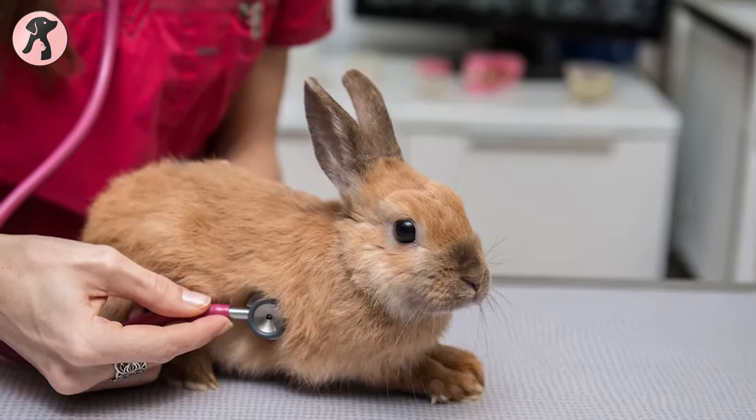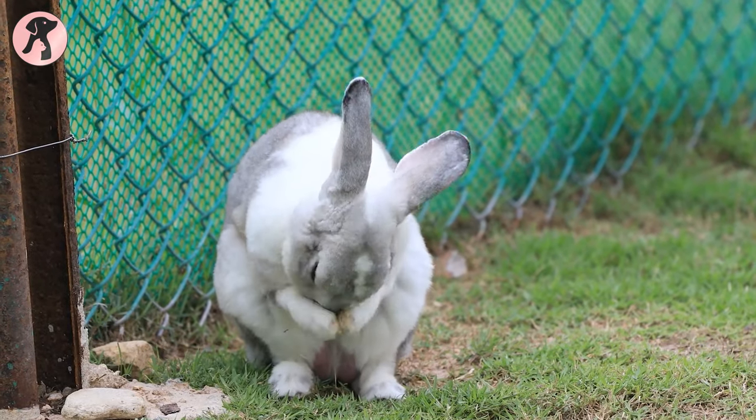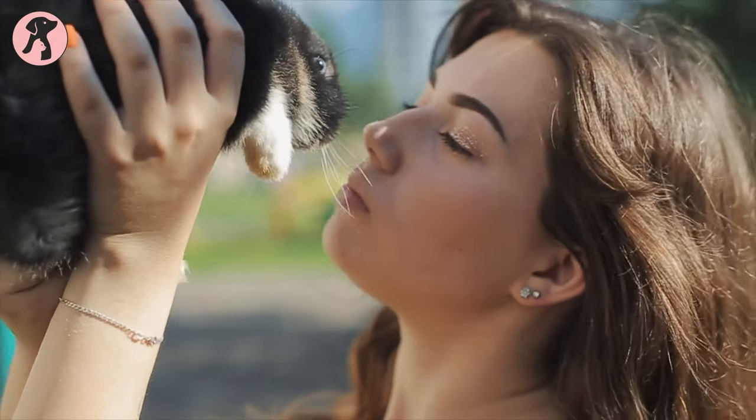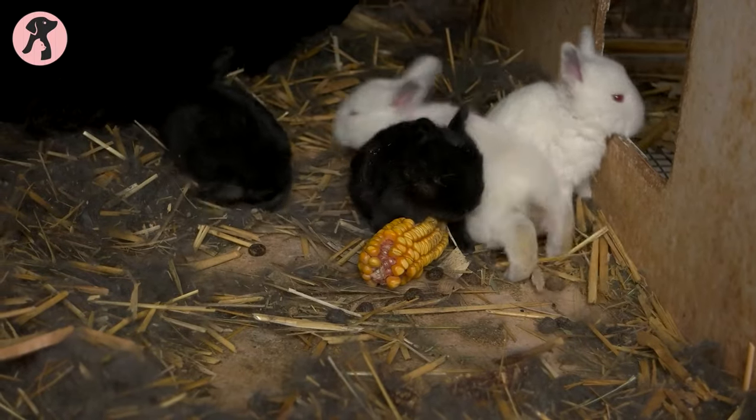If you notice any of these signs in your bunny, you should immediately take them for veterinary help. Otherwise, rabbits can lose their lives due to excess heat in summer. So it's really important to take better care of them on summer days and do the most to keep them cool and calm.